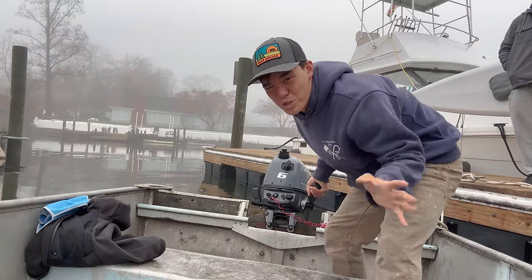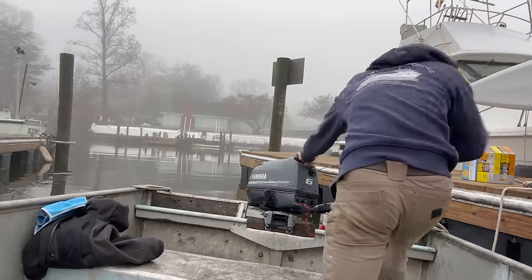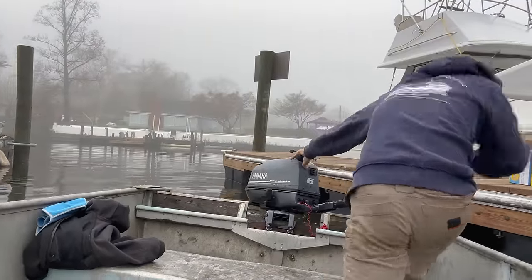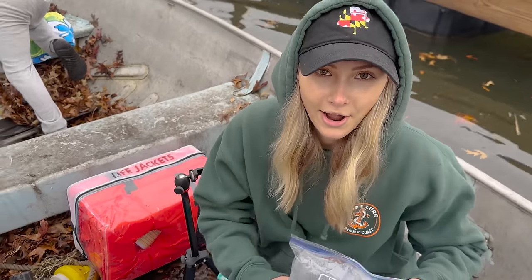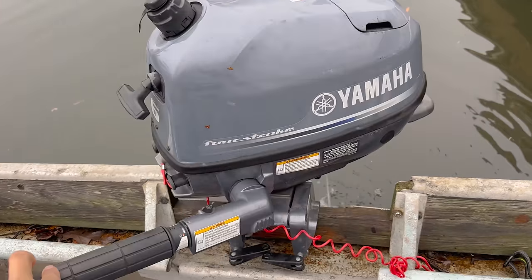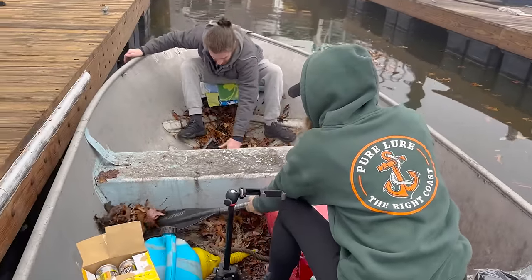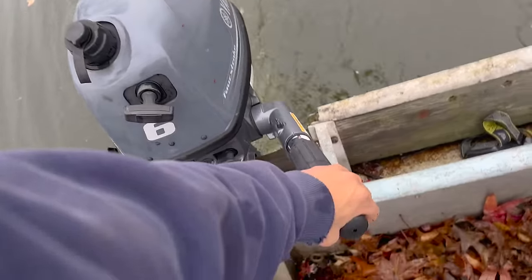Now we got to get this thing started, which should in theory be the easier part, but I honestly don't even know how to operate things that are this new. We're ready to go. Never in my life have I had a little outboard that actually idled. The fact that this is not my motor means it actually has a good chance of operating properly. We even got a fancy dock line. We got all of our safety equipment. We're Coast Guard approved. Maiden voyage. We're off.